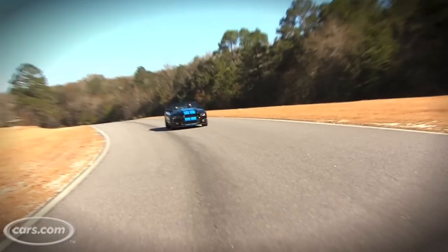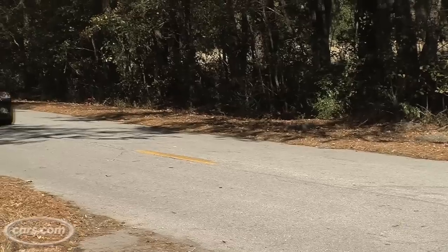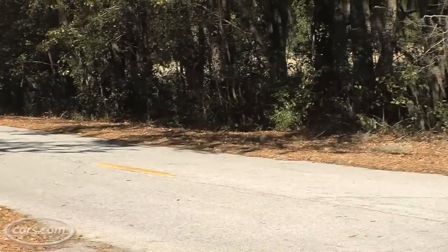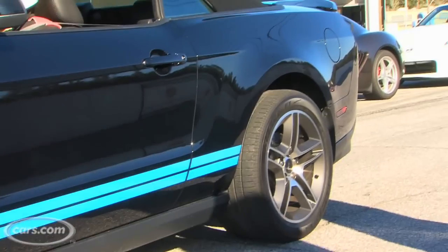Power is up 40 horsepower from the previous GT500 — it's now at 540 horsepower. Not only has power been bumped, but gas mileage is up 2 miles per gallon. That's a 10% increase, but on this car, we really don't think people will care.